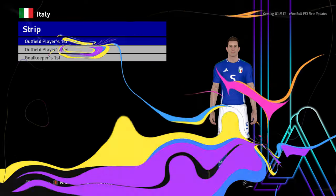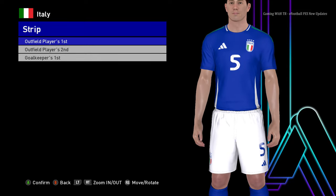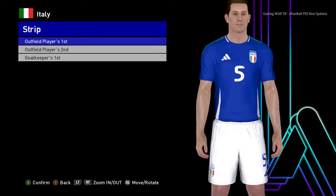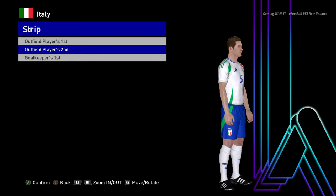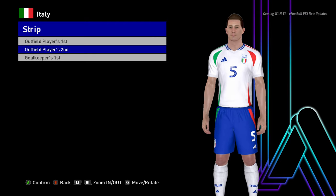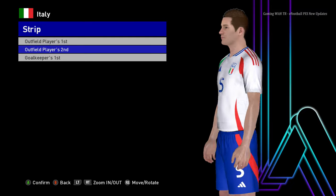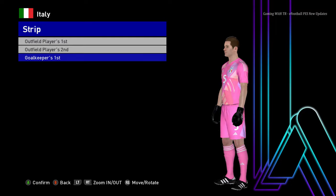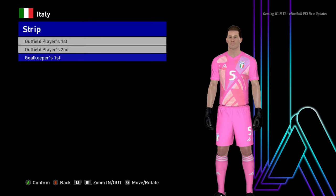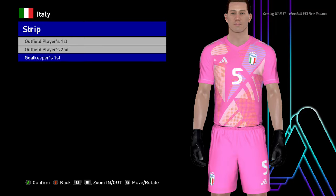Here is Italy. This is the home jersey of Italy - it's pretty cool. I'm trying to remember if Italy is playing Euro 2024; I think they have a tough group or something. Here is the goalkeeper version - the pink version. Yeah, that's pretty cool.